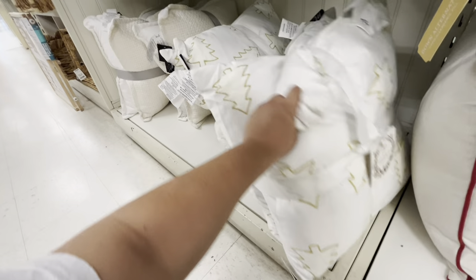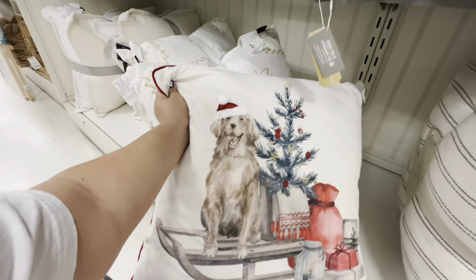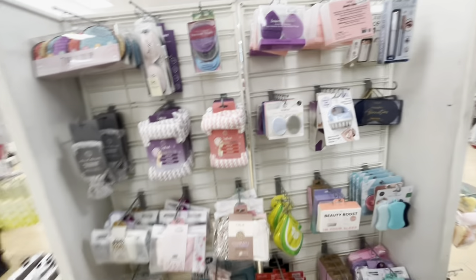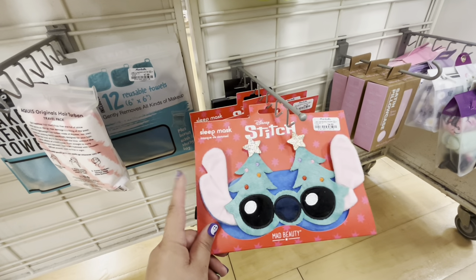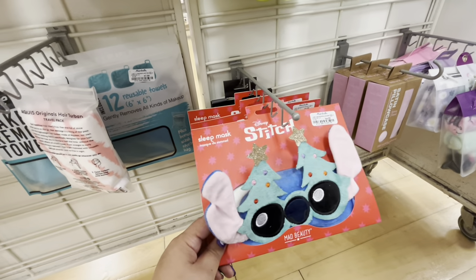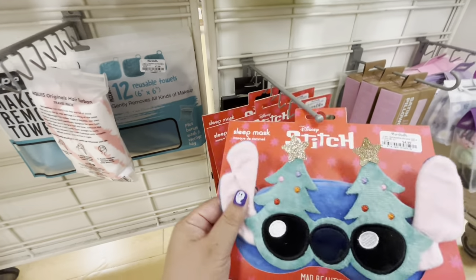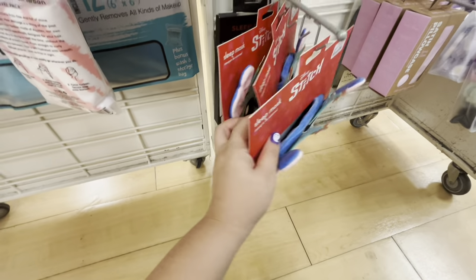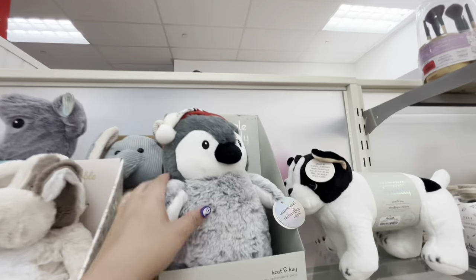$30 — you get a two-pack with the Christmas trees. And they have the doggie one, so cute. $17 for this one. Now I'm by the beauty section and look, they have these cute Stitch beauty headbands or eye mask sleep masks — $4.99. That's cute, he's wearing Christmas tree glasses. These are super cute, I wonder if they're gonna come out with more characters like this.